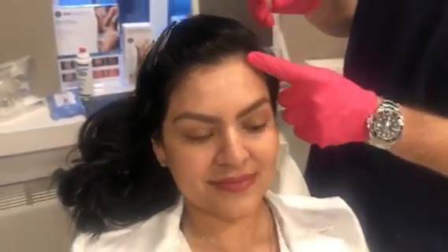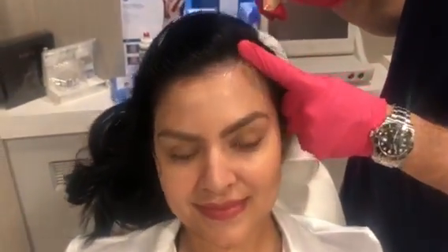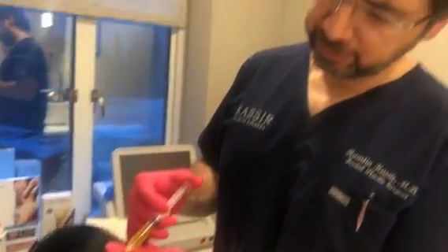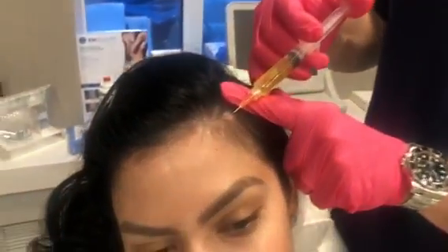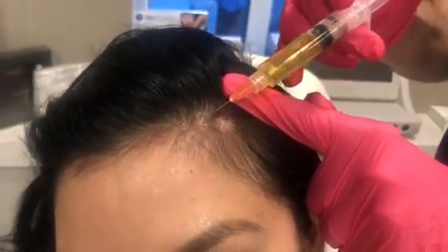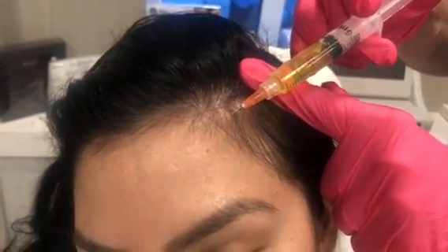This is Maria — she's beautiful and has a ton of hair, but as you can see she's thinning here, and it bothers her. So we are going to do a little bit of PRP, and you can see what I'm injecting into the dermis where the hair follicles are.